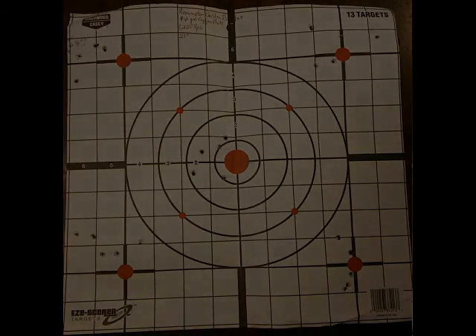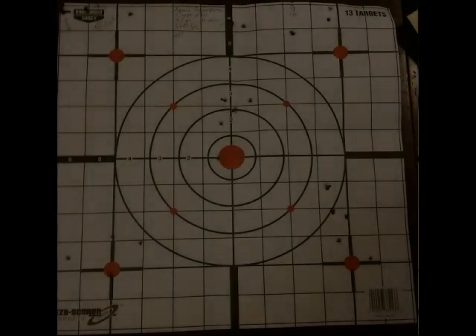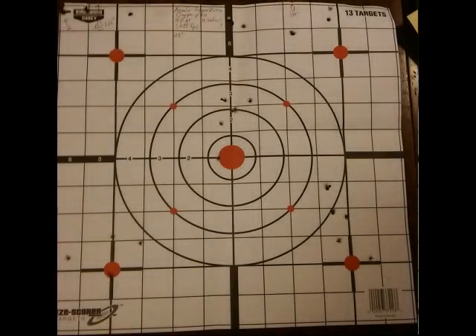I went ahead and shot the Aguila, even though I wasn't expecting a whole lot out of that — and I was not disappointed in my expectations. I had a minimum group of two and a half inches, maximum of three and a half, for an average of 2.85 inches. It was patterning mostly high on this. The others were doing pretty good on the target.